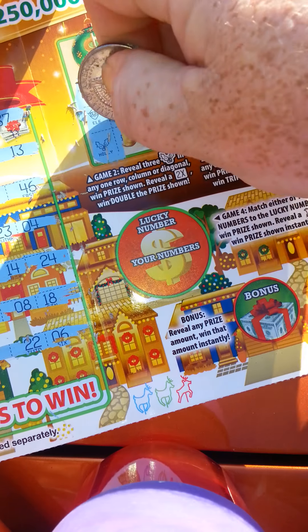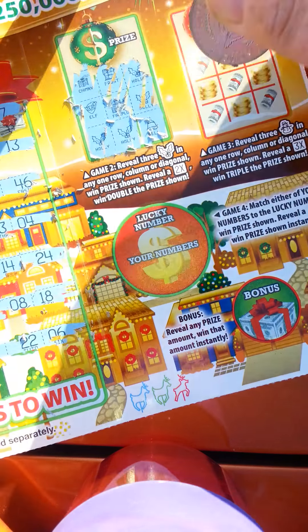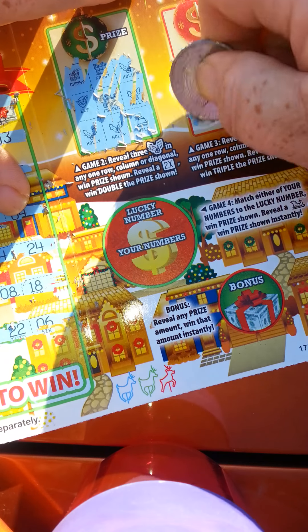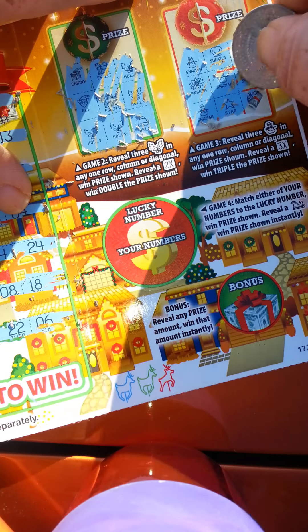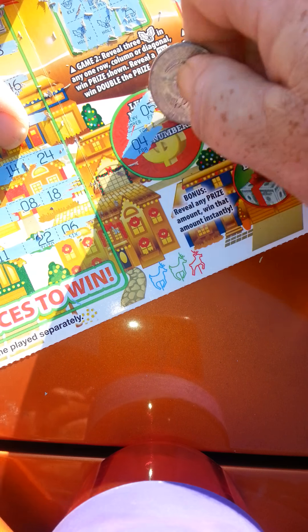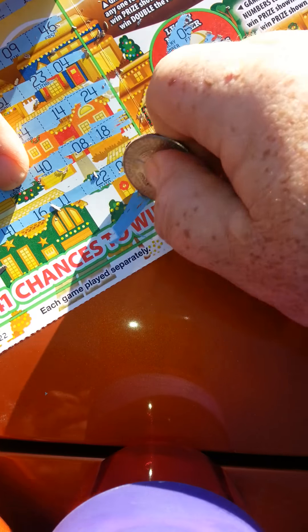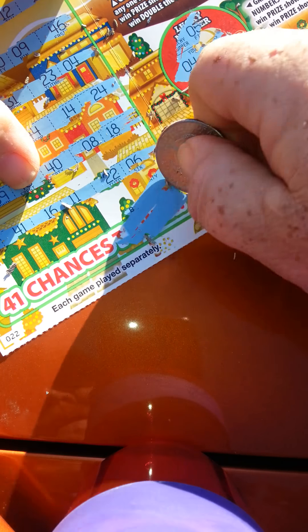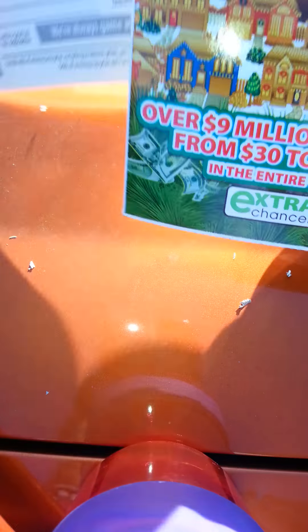We need holly and we don't have three hollies in a row. No three snowmen in a row either — five, four, three — and a gift. Code is a B, that's a losing code. Oh well, I tried. Pardon my dirty car.